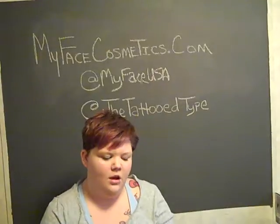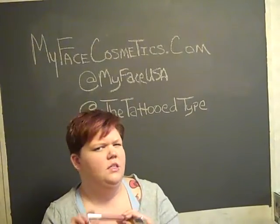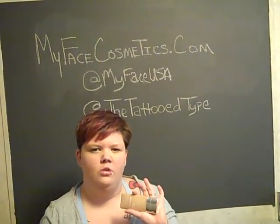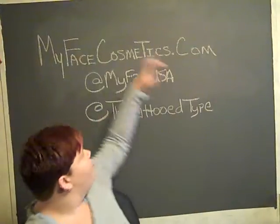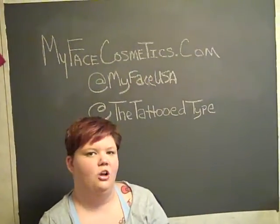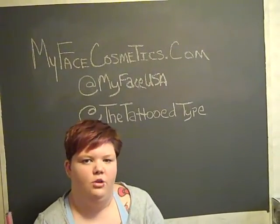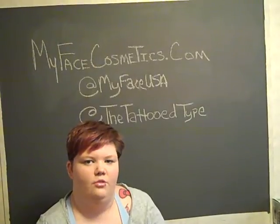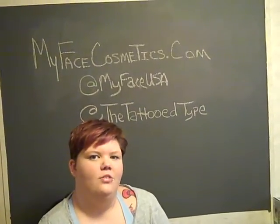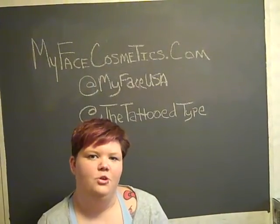Check them out — I really like the products. I think the Lip Pop goes for like $16 about, and I think the foundation goes for about $28. Definitely check out their website, myfacecosmetics.com. Check them out on Twitter — you can send them a message on Twitter and if you have any questions, they're really awesome, they get right back to you. Follow me on Twitter as well, The Tattooed Type, and let me know if you guys like this video and I will do more. Thanks.